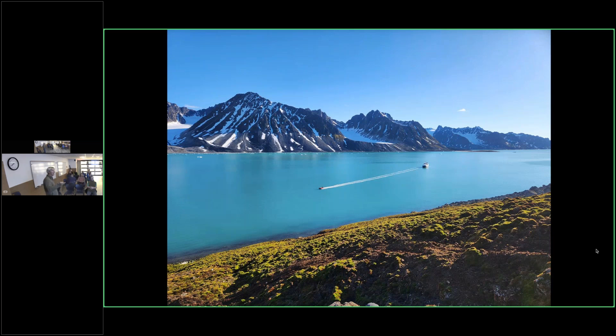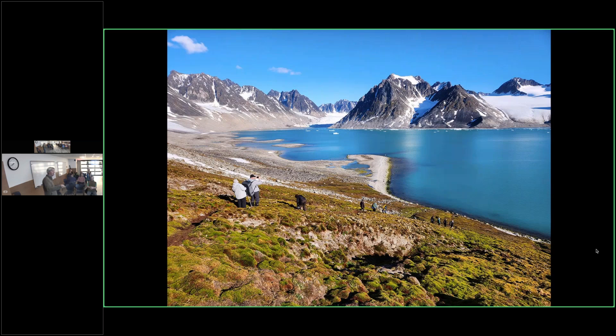This is Magdalena Bay in the northwest corner of the main island — we went ashore here to visit a Dovekie colony. Here's our group going up the slope to where they breed in a boulder field. This gives you a sense of the views and hikes we took. We didn't do a lot of hiking, but we did some. And we got snow in July — woke up to snow on the deck of the boat, and somebody built a little snowman.